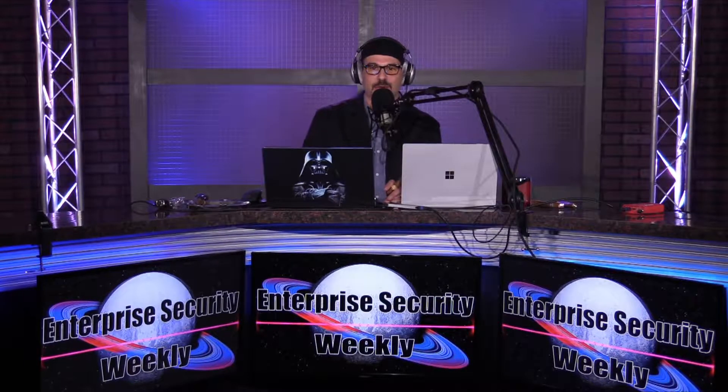In our second segment, we welcome Jeff Capone, co-founder and CEO of Secure Circle, to discuss conditional data access for endpoints. In the final segment, Alexei Papaleonardos — Cloud Incident Response Manager at CrowdStrike — joins us to discuss attacking and defending cloud infrastructure. Stay tuned for all that and more on this episode of Enterprise Security Weekly.